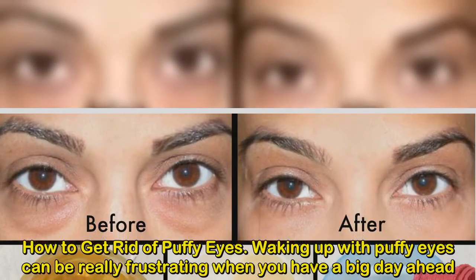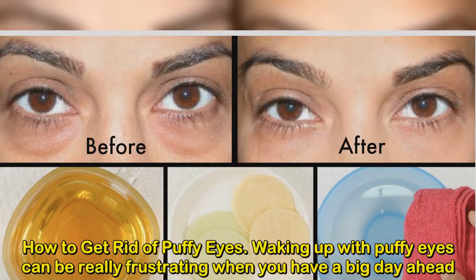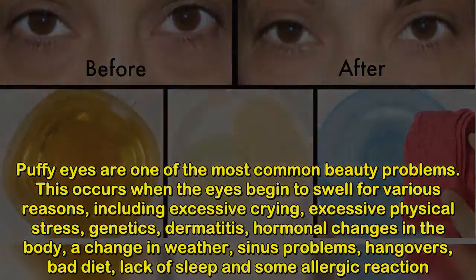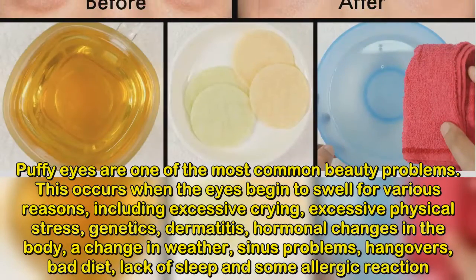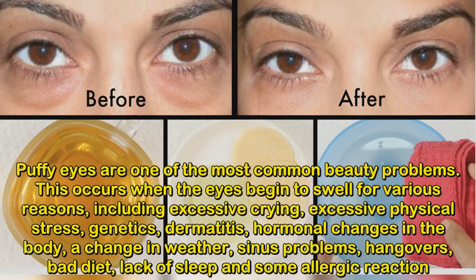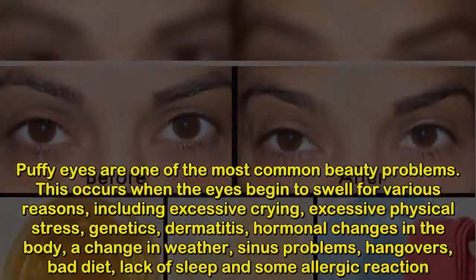How to get rid of puffy eyes. Waking up with puffy eyes can be really frustrating when you have a big day ahead. Puffy eyes are one of the most common beauty problems. This occurs when the eyes begin to swell for various reasons, including excessive crying, excessive physical stress, genetics, dermatitis, hormonal changes in the body, a change in